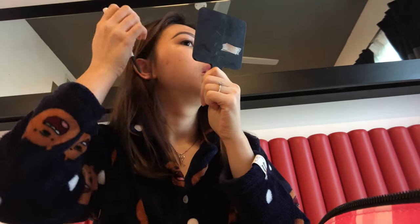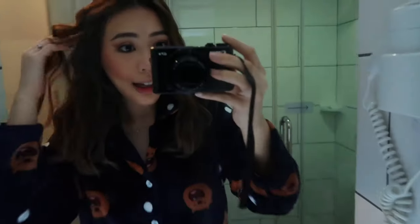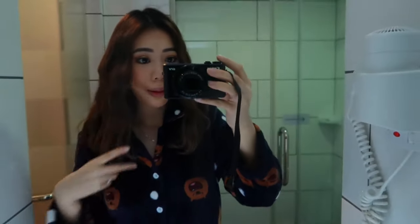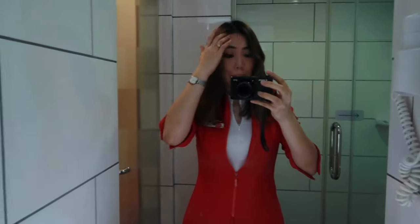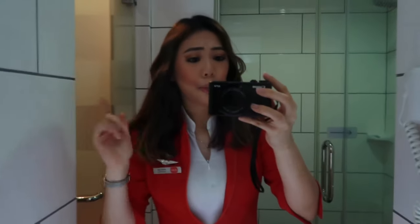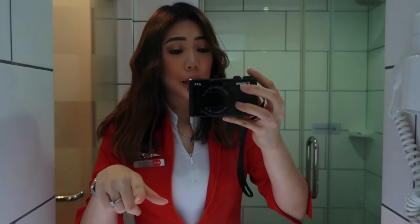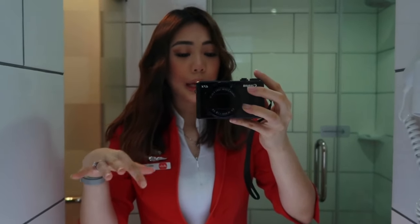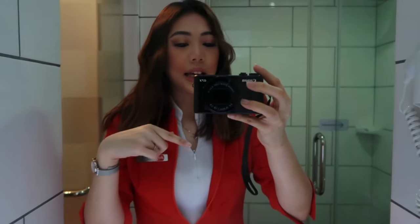Okay guys, I'm done with my makeup and hair, so now I'm just gonna change into my uniform. Now I'm in my uniform already and I'm rushing — I'm actually going to sign on at the office, so I'll bring the camera but probably won't take any video in the process.